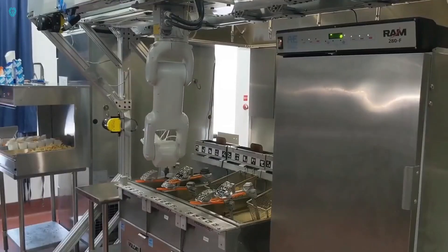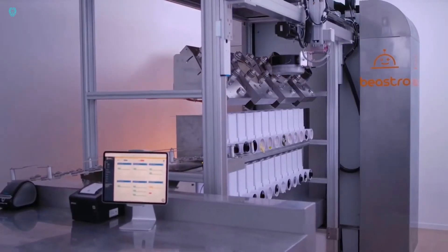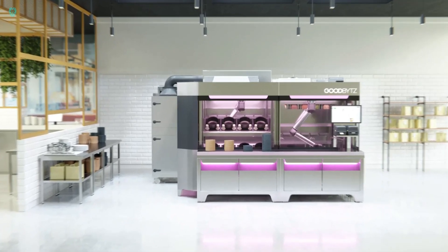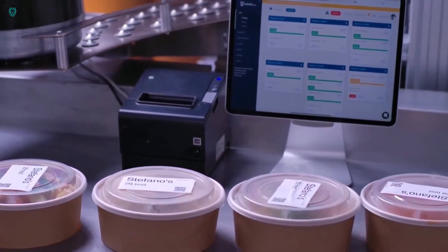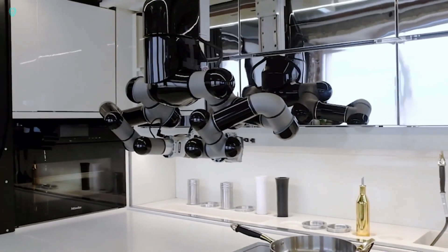The real game-changer: with traditional markings, only 67% of drivers yielded to pedestrians. But with Flo's innovative system, that number has soared to an impressive 94%. It's a win-win, seamlessly integrating technology with everyday life to make our streets safer and more efficient for all.